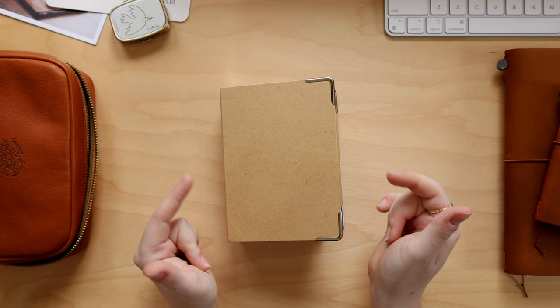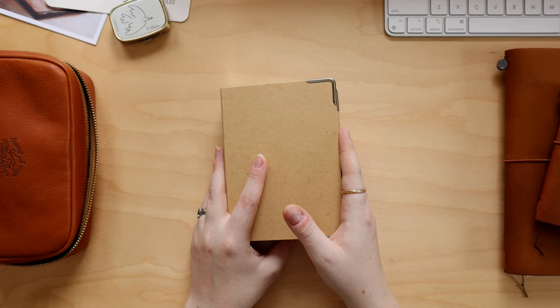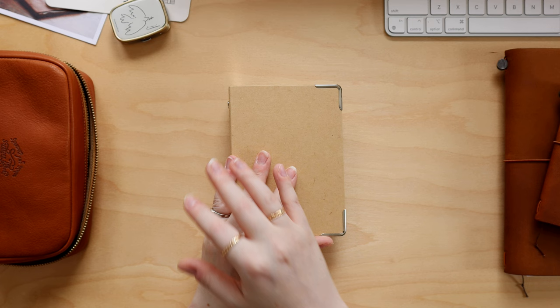Let me know how you have been journaling slash memory keeping, recording your daily memories, if you have a system in place that you really like. Besides that, I hope you enjoyed the video and the flip through — I love a good flip through. I will see you all in the next video.